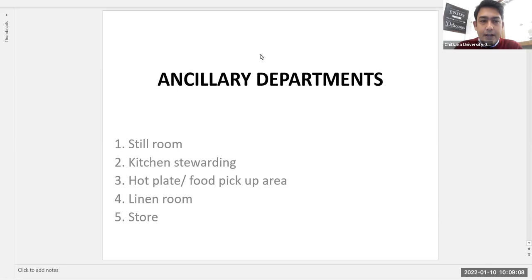For a restaurant, the ancillary sub-departments required are: first, the still room; second, kitchen stewarding; third, the hot plate or food pickup area; fourth, the linen room; and fifth, the store. Today's class will focus on the first two departments — the still room and kitchen stewarding.